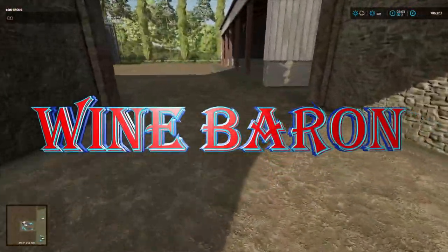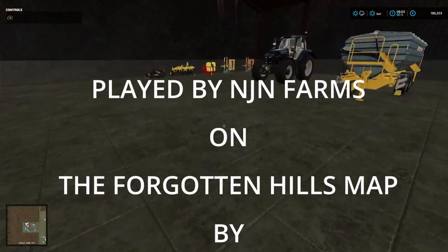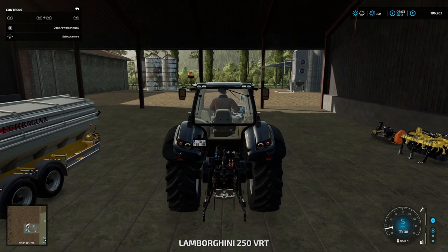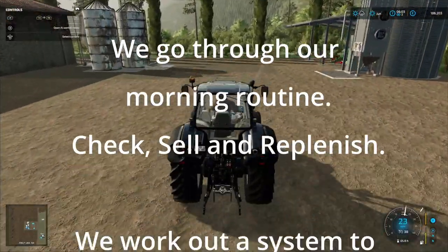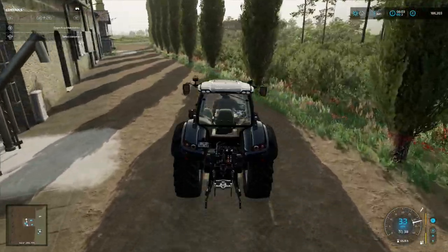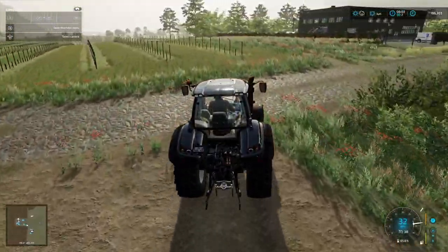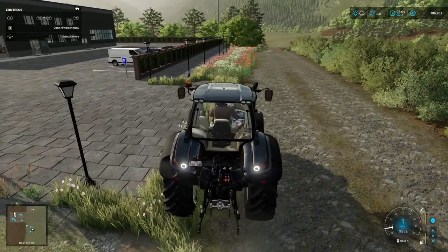Hello and welcome to Wine Baron. This is episode 8 and in this episode we're going to start off by doing our morning routine. Basically that's checking things, selling things and replenishing things. We do that every morning. We'll just go through it quickly and have a look and see what we've got.